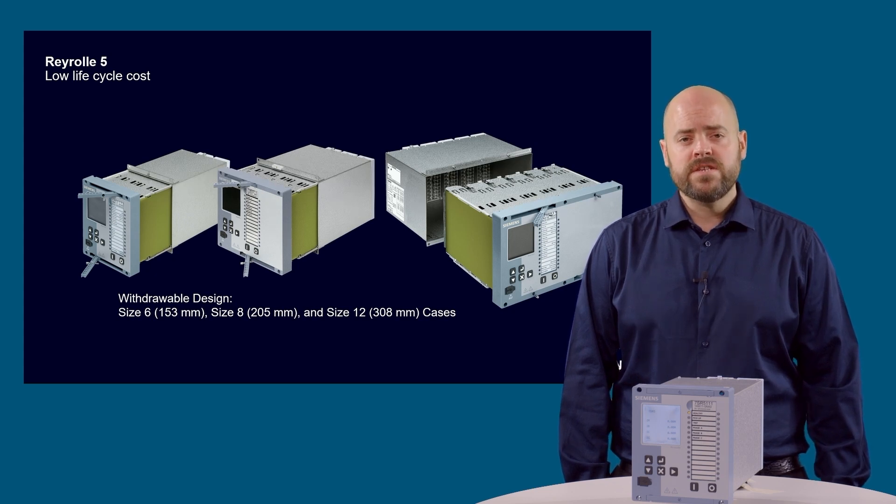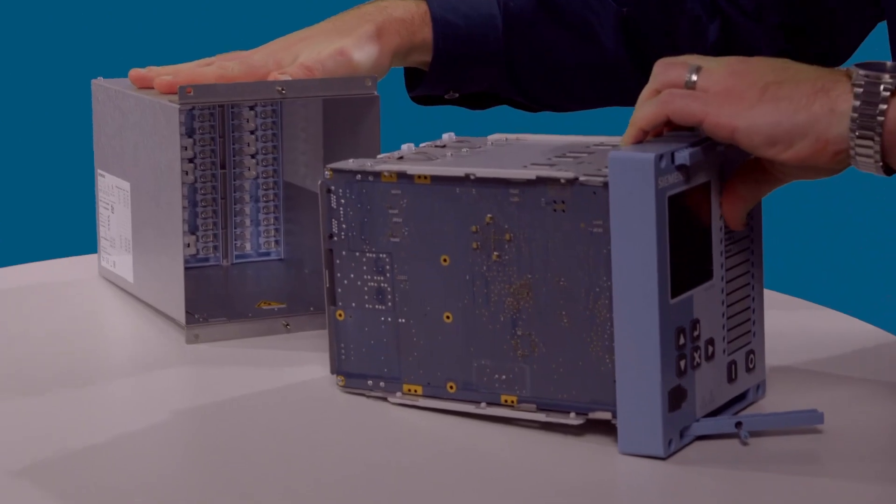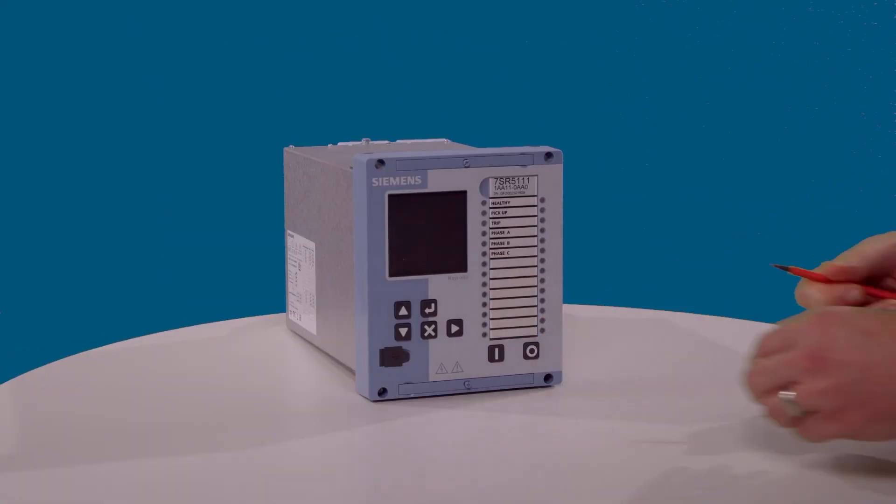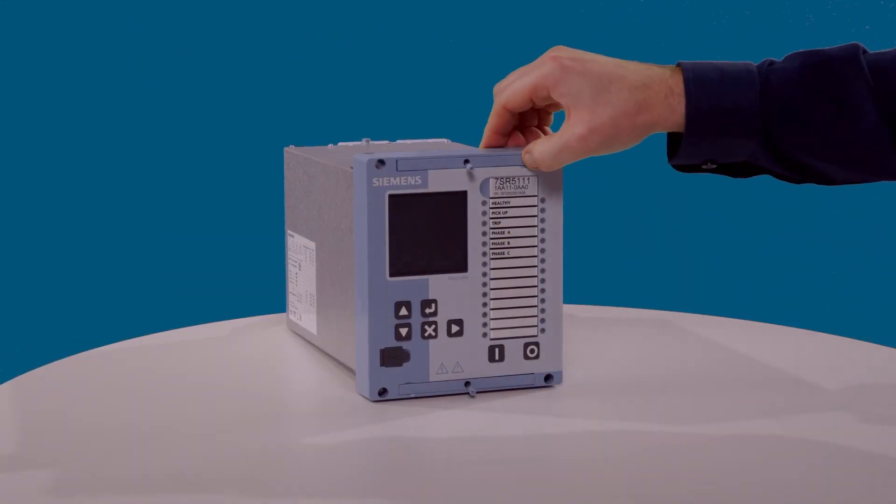A key feature common throughout the Rearroll brand is the ability to easily remove the device from its case without disturbing the wiring. This allows the quick, easy and safe installation and removal of devices, enabling fast product replacement. In service, the element is secured by locking levers and retaining screws.